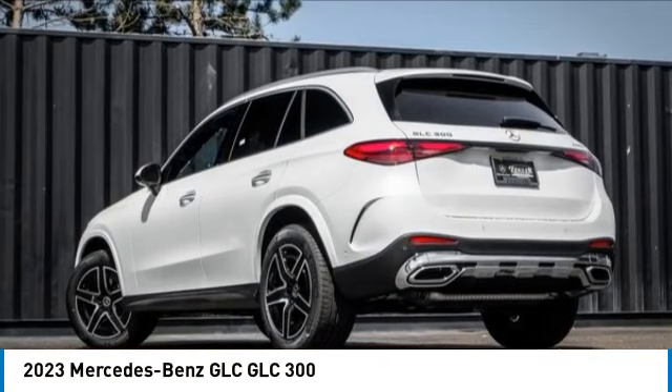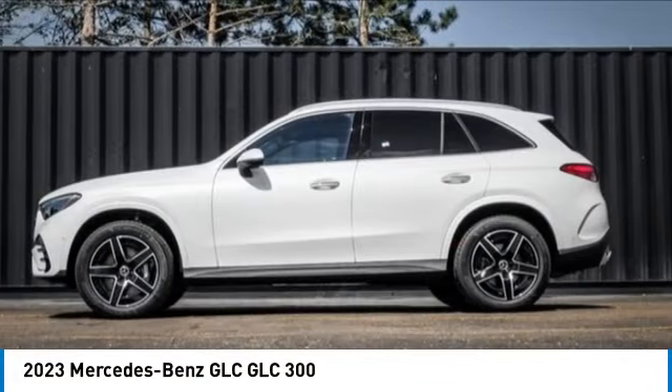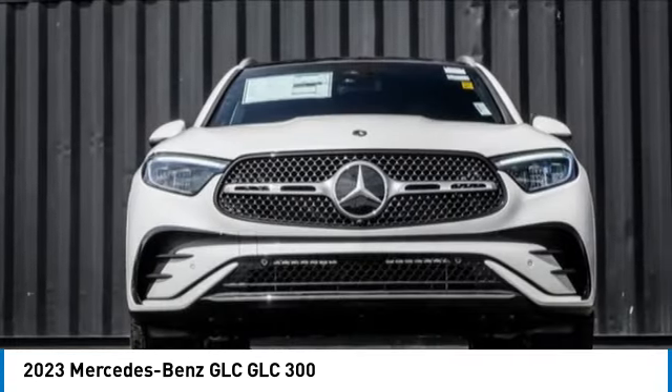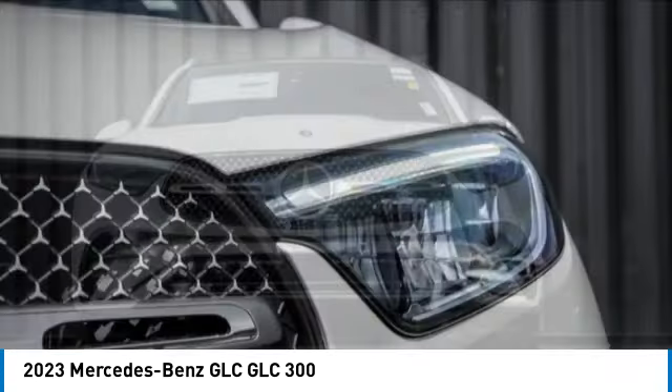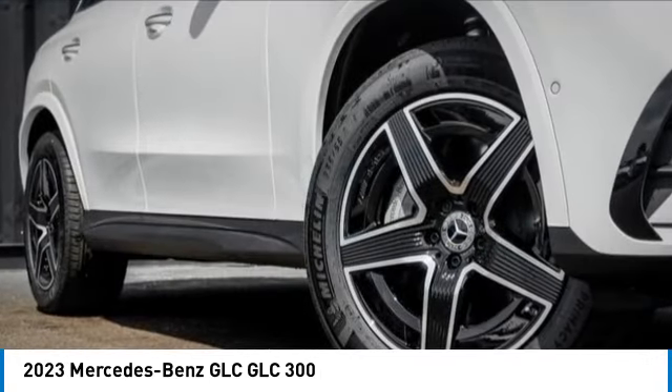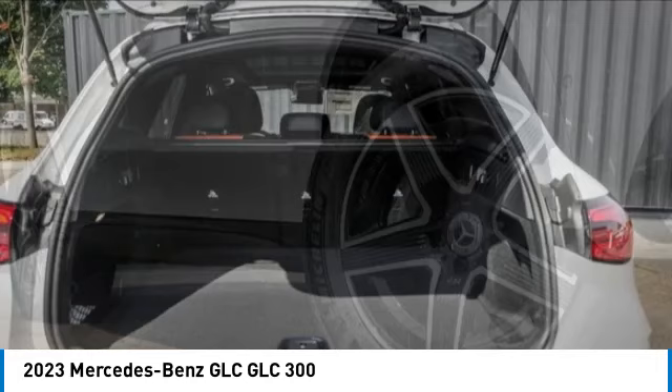Make a great choice today with the 2023 GLC. The Mercedes-Benz GLC sets the bar for the luxury SUV. A midsize SUV that's all lean muscle and has a roomy new cabin full of style and substance. This vehicle has less than 100 miles.